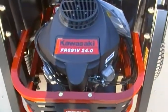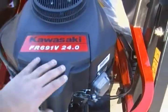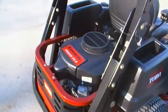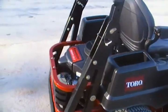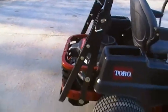Here we have the 24 horsepower Kawasaki engine with a standard air filter. Something different about this model this year: it has a roll cage called the ROPS for protection.